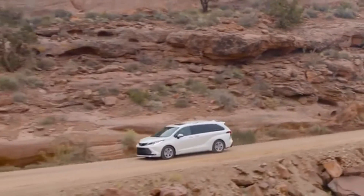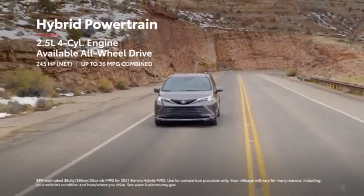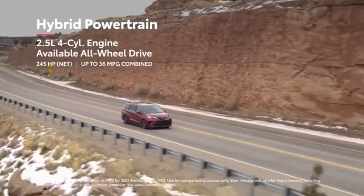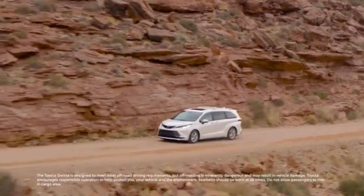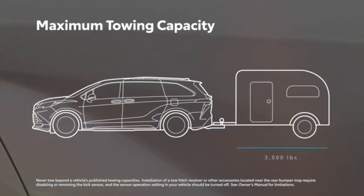Sienna's versatility makes everyday life easier, and its hybrid electric powertrain also offers smooth and refined driving characteristics with seriously impressive fuel economy numbers. It's also the first hybrid van with all-wheel drive capability. And for those looking to tow a trailer for a fun weekend excursion, Sienna achieves a 3,500-pound tow rating on all grades.